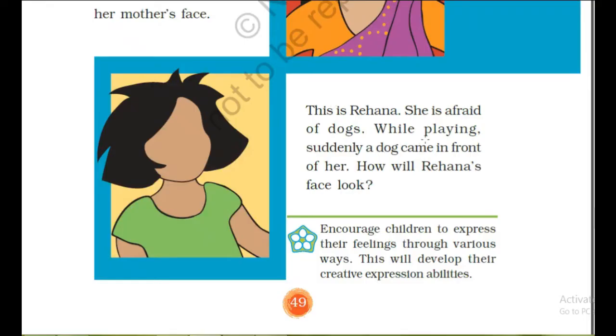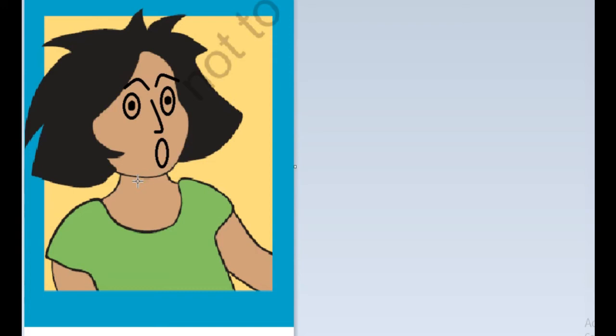This is Rihanna. She is afraid of dogs. While playing, suddenly a dog came in front of her. How will Rihanna's face look? In this picture we have to show her expression of fear. By watching her facial expression we can observe that she has become afraid of the dog.